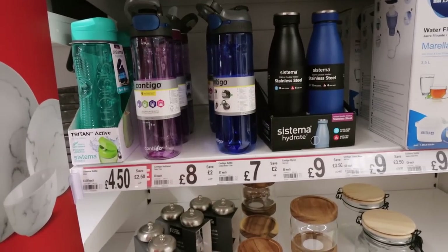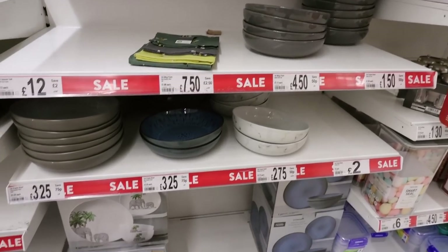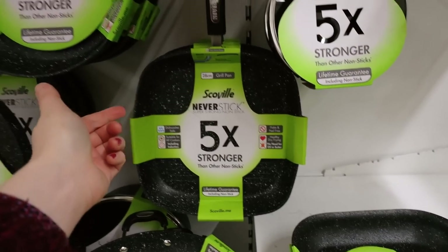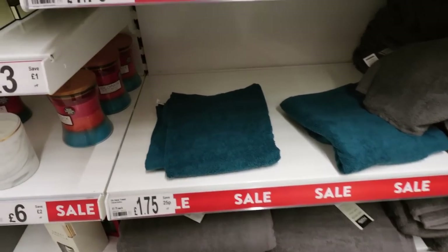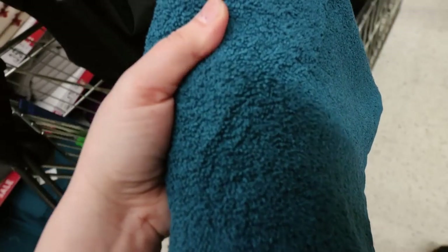These drink containers are down by 2 or 3 pounds - nothing much really. 75p off a bowl, so not huge amounts off. There are bigger savings on the pots and pans though - you're getting like £8 off that, it's down to £11 from £19, so that's a reasonable saving isn't it? £7 off that one. These hand towels are now £1.75 - it's only 25p off but they're pretty cheap in the first place. I actually need hand towels - I keep having to use bath towels for hand towels, so the time has come.